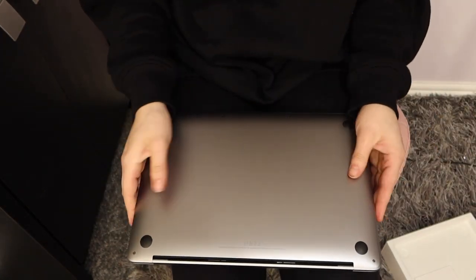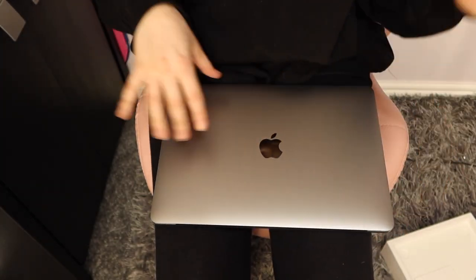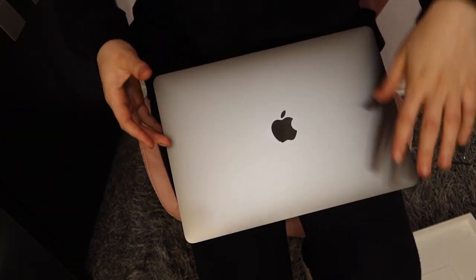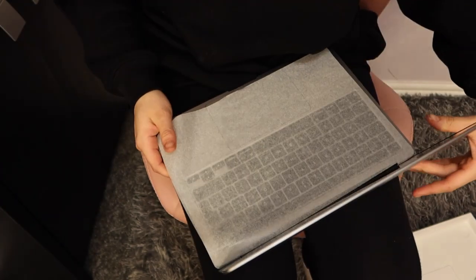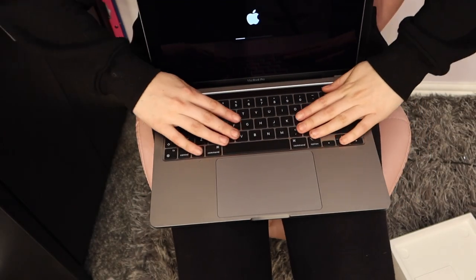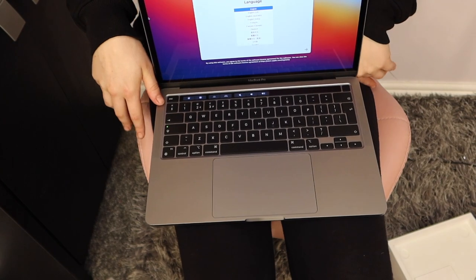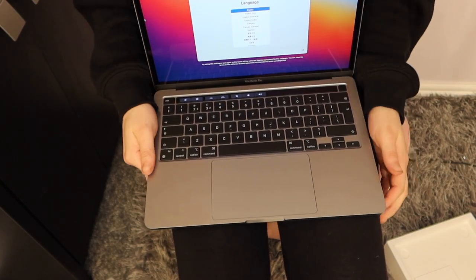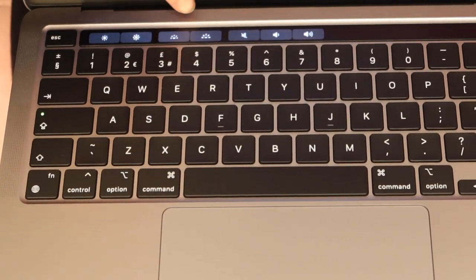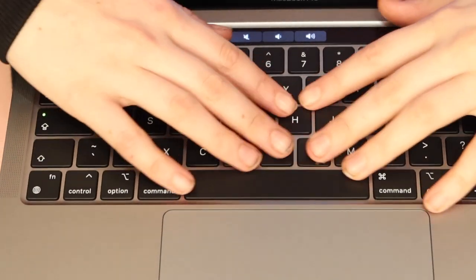Honestly guys, it looks unreal — it looks so gorgeous. It's space gray, the color I got, and it has a really dark look to it, which I really like because it's something different. It's got a little protective cover inside which I'm removing, and the new buttons feel so nice. The only thing I was confused about is these two brightness buttons here — on my MacBook Air they brightened and darkened the backlit keys.